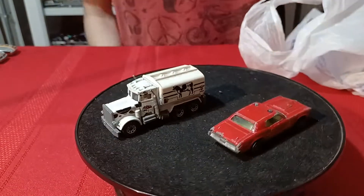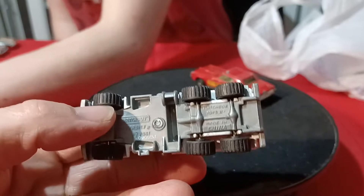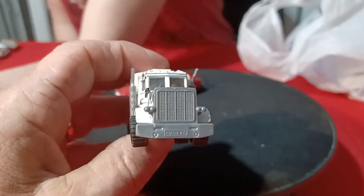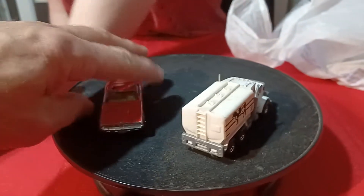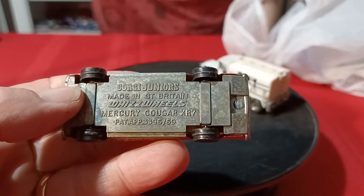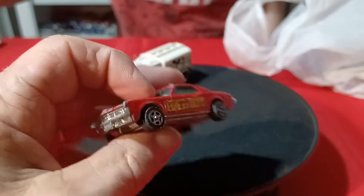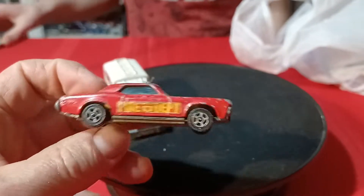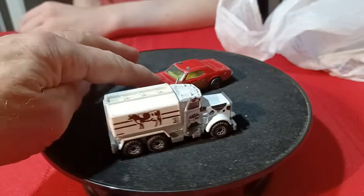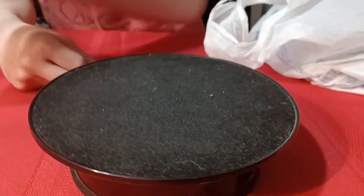Then we got this Matchbox and Corgi. Here's the Matchbox milk truck — a Peterbilt with a cow on the side. And this is old Corgi Juniors — a Mercury Cougar XR7. I got the Sheriff's car before, so now I have the fire department car to go with the Sheriff's one — the white Sheriff's car with the black roof, and now the red one.